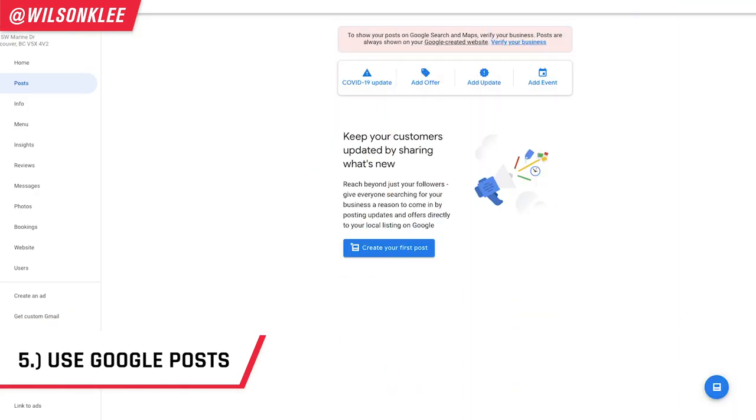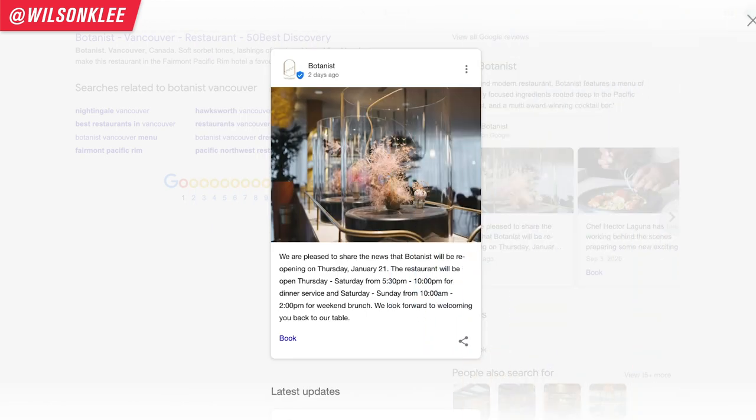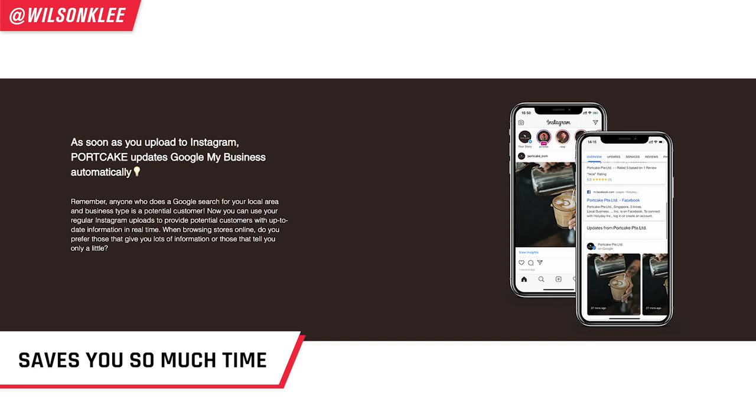The fifth way to optimize your Google My Business account is Google Posts. This is one of my favorite optimization tips. Google Posts are very similar to your Instagram or Facebook posts — short, concise messages that update your customers on what you're up to. Updating all these platforms at once takes a lot of time and commitment, because dealing with even one platform is already a headache. That's where Portcake comes into play — it's a savior, because it connects your Instagram with your Google account so every time you post on Instagram, the same post automatically goes to Google Posts.